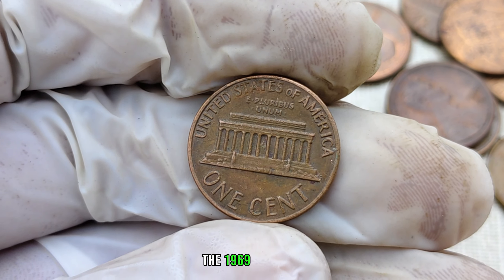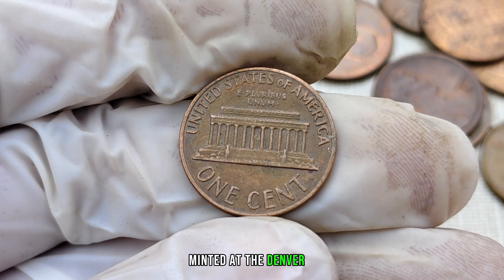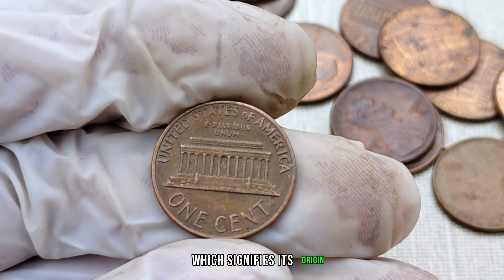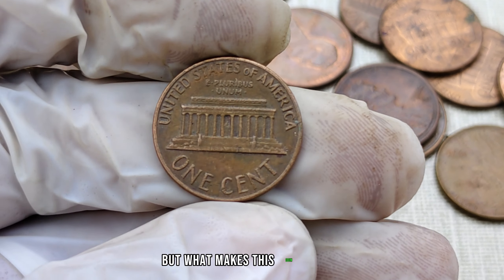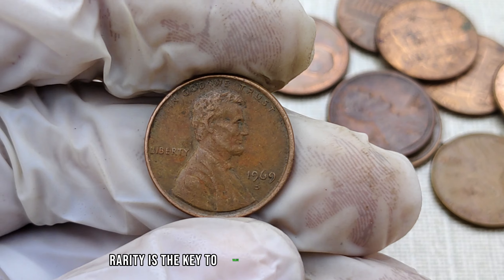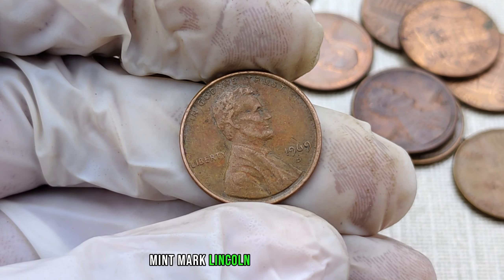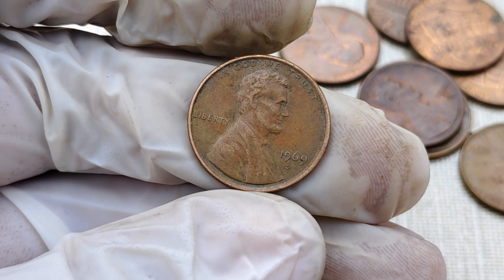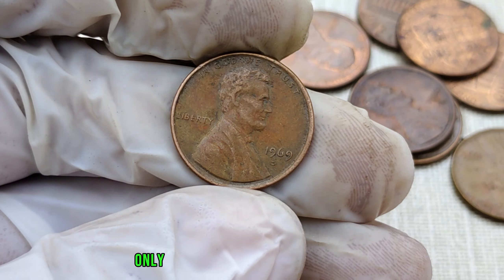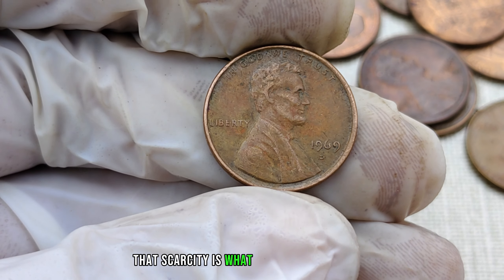The 1969 D-Mint Mark Lincoln penny is a real treasure for collectors. Minted at the Denver Mint, this coin is known for its distinctive D-Mint Mark, which signifies its origin. But what makes this coin so special? Rarity is the key to value in the coin collecting world, and the 1969 D-Mint Mark Lincoln penny is no exception. Due to various factors, including limited production and issues with the die, only a handful of these pennies were minted — and that scarcity is what makes them so valuable.